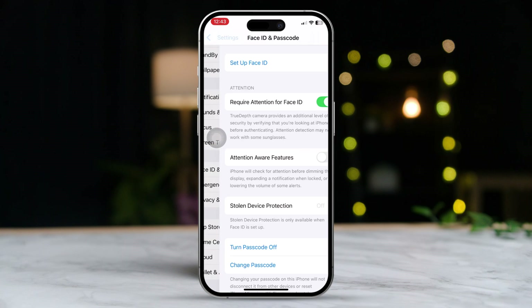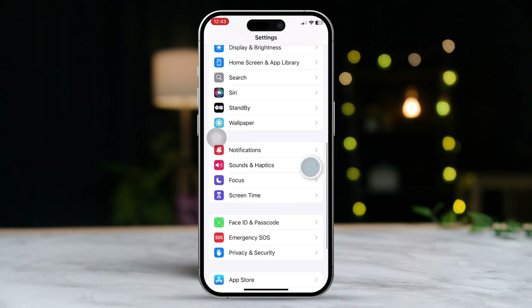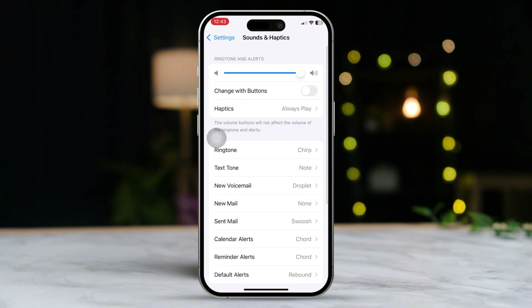Quickly after that, go back to the main Settings screen. Scroll down and tap on Sounds and Haptics. Make sure to set your volume to the maximum level.